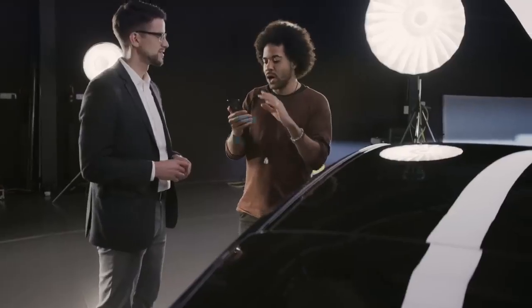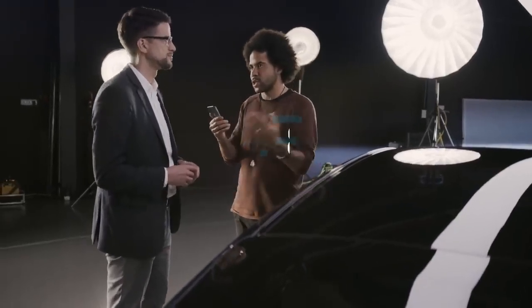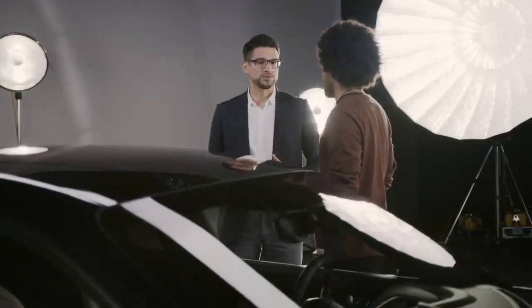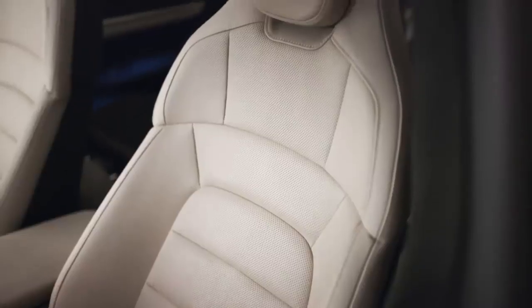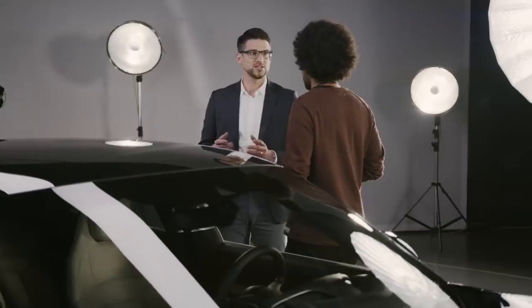Matt wants to know how long it took to build the Taycan from scratch and when the idea of an electric Porsche started. We actually started pretty early with e-mobility at Porsche, and the first results we presented in Geneva at the motor show in 2010. There were three highlights: the 918 Spyder concept as a plug-in hybrid, the Cayenne full hybrid, and even a race car, the GT3R Hybrid. So everything started with three hybrids.